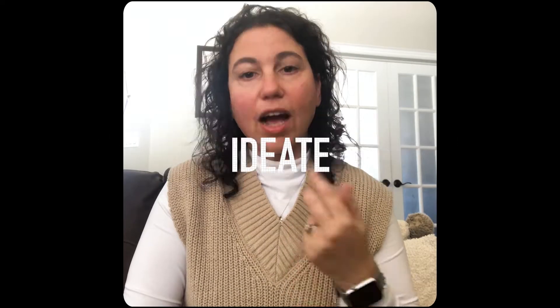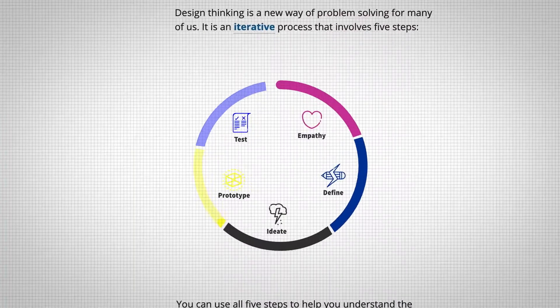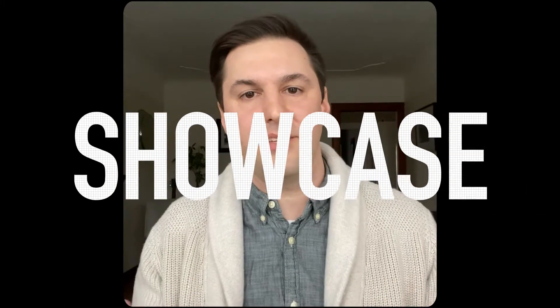Empathy, definition, ideation, prototype, testing — we actually went through those stages ourselves when we were designing this lesson. Design thinking processes kind of end at test and prototype, but there is another stage where you have to implement all that work you've done and then showcase it.